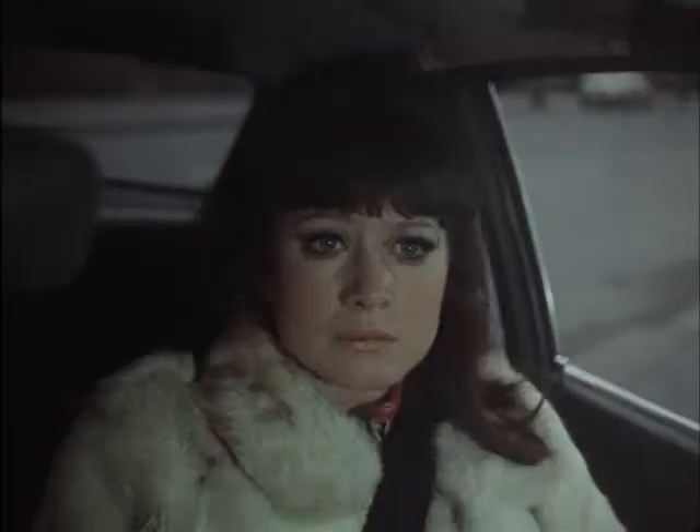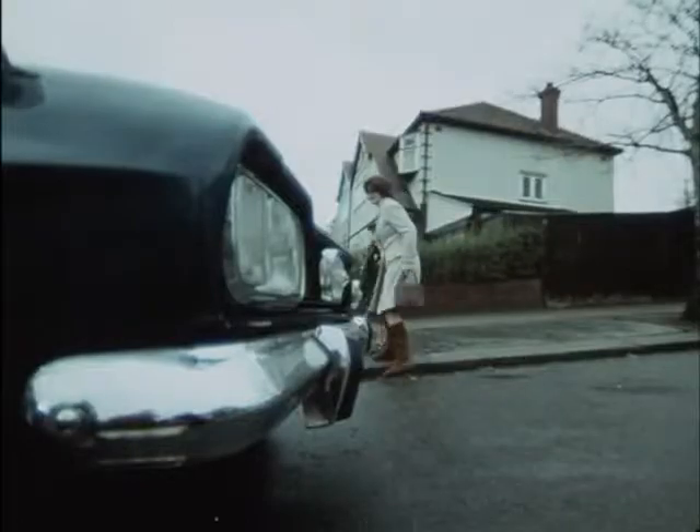When you're turning at a road junction, look out for pedestrians. If they're already crossing, give them right of way.